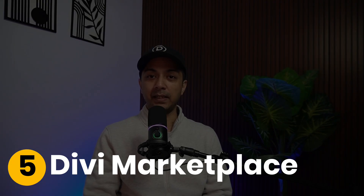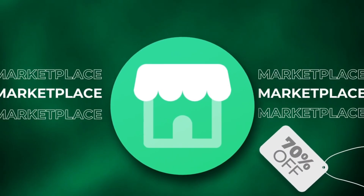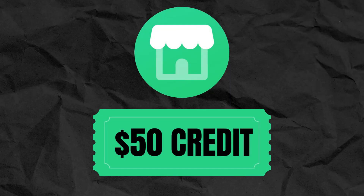Number five: Divi Marketplace. The Divi Marketplace expands what Divi can do with plugins, child themes, and layout packs built specifically for Divi's architecture. Many products are already updated for Divi 5. The Black Friday Marketplace bundle is 70% off, and Divi Pro includes $50 in free Marketplace credits.